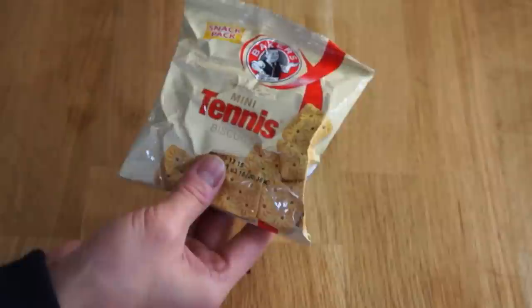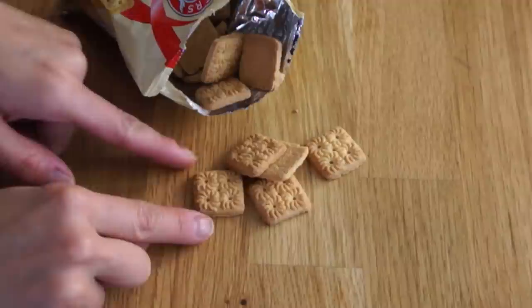Miss L sent me a variety of sweet and savory snacks, so I shall alternate to show them all to you. Let's start with these little biscuits. These are made by Bakers and they're called Mini Tennis Biscuits. Miss L included a few notes and she said these tennis biscuits are used in a recipe to make a peppermint crisp tart, and they use these cookies for the crust. Look how charming they are — they've got these little pinwheels on them. They're so cute!